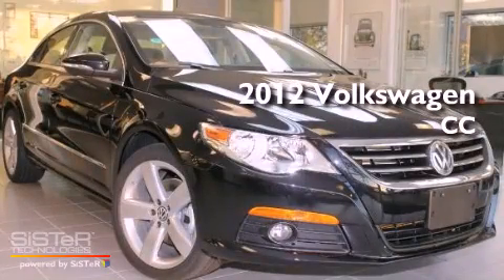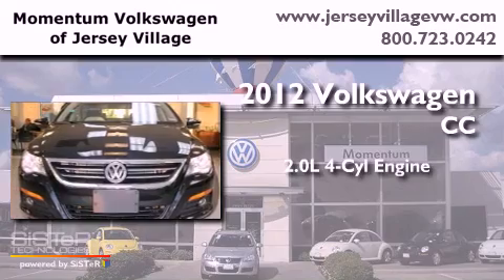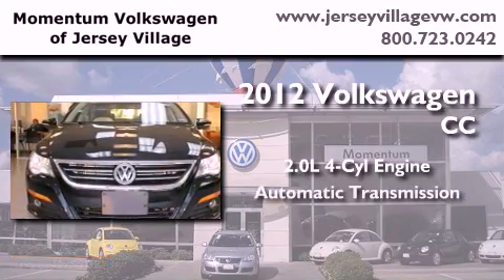This is a brand new 2012 Volkswagen CC. It has a 2.0 liter 4-cylinder engine and an automatic transmission.